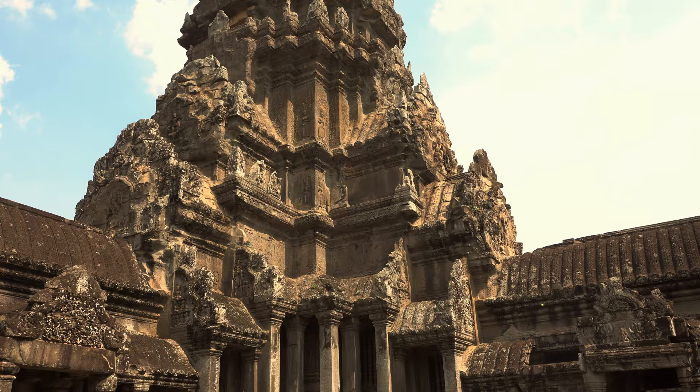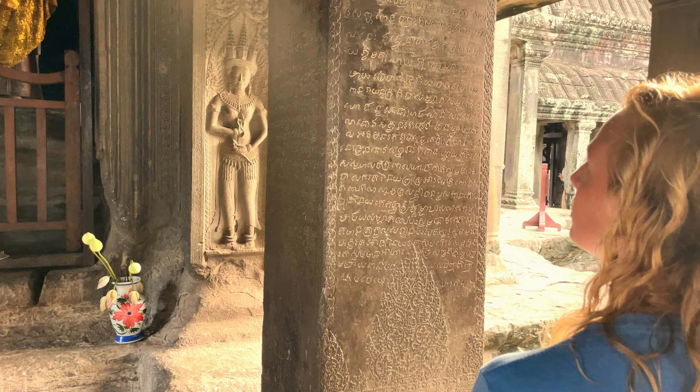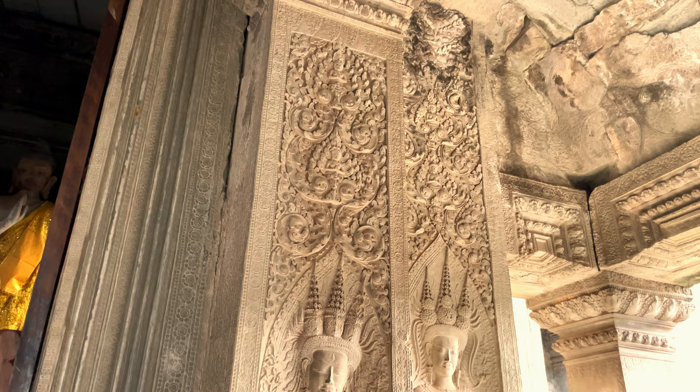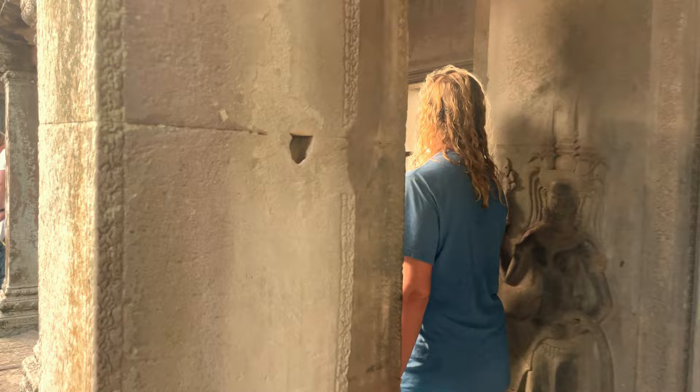At the junction of the four central galleries, the square base of the main tower contains a small shrine on each side, behind which we find the sacred core. Unlike most of the temples in Angkor, Angkor Wat faces west, probably because it is oriented towards Vishnu. Initially Hindu and then Buddhist, this is the best preserved temple of the Angkor archaeological site and the only one to have remained an important religious center since its foundation.